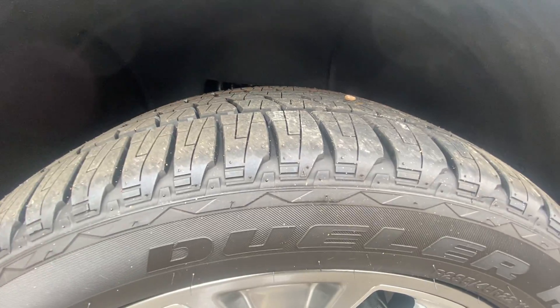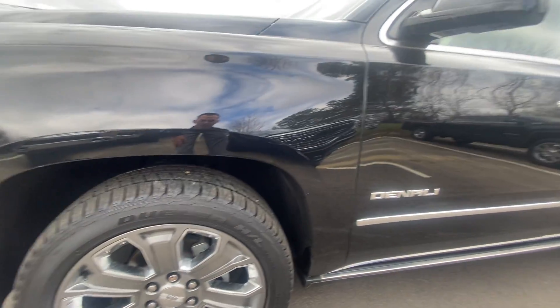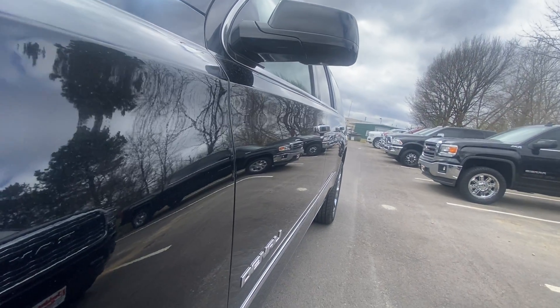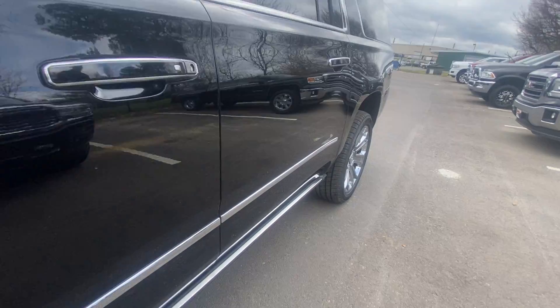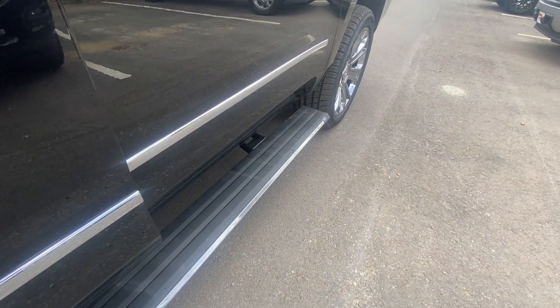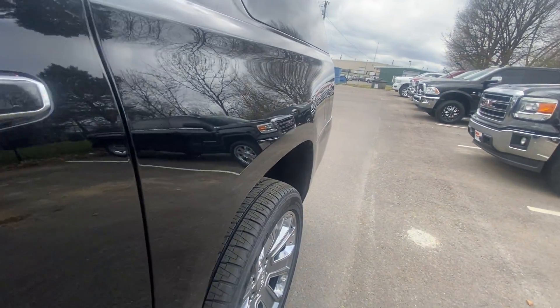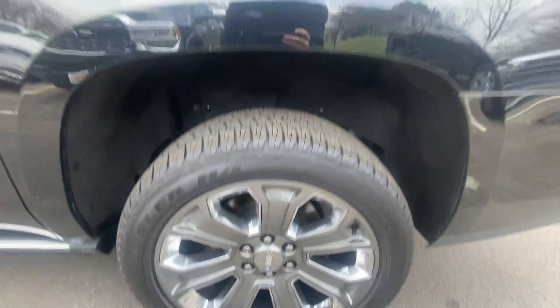A lot of tread life left on those. They're not brand new, but they're really, really close. Continuing to walk down the side, looking for any dings or scratches — I don't see any kind of dings on this side. The power running boards come out as they should. Really, really clean looking vehicle.